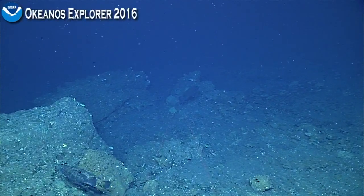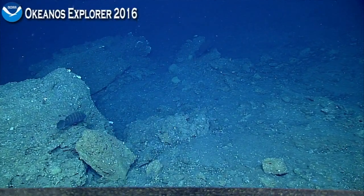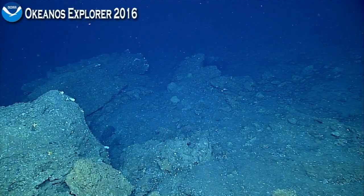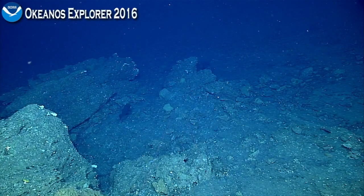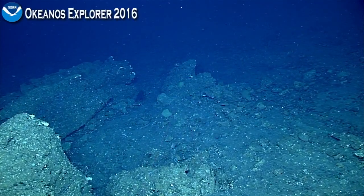These groupers are well-known for forming spawning aggregations. I'm not saying that that's what we're seeing here, but you often see more than one in the same area. The aggregation for spawning also makes them very susceptible to overfishing, because fishermen will target those aggregations where they know they can catch a lot of them in one area.